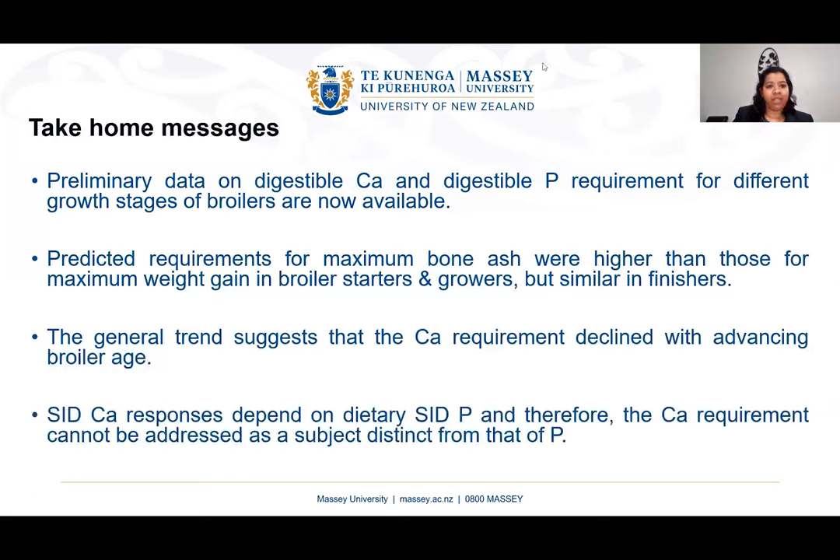In summary, the take-home messages are: we now have preliminary data on digestible calcium and digestible phosphorus requirements for different growth stages of broilers. Predicted requirements for maximum bone ash were higher than for maximum weight gain in starters and growers, but similar in finishers. The general trend shows calcium requirement declines with advancing broiler age. Digestible calcium responses depend on dietary digestible phosphorus, so calcium cannot be addressed separately from phosphorus. For poultry producers, feeding the proper level of calcium will improve bird health, reduce feed cost, and improve productivity.